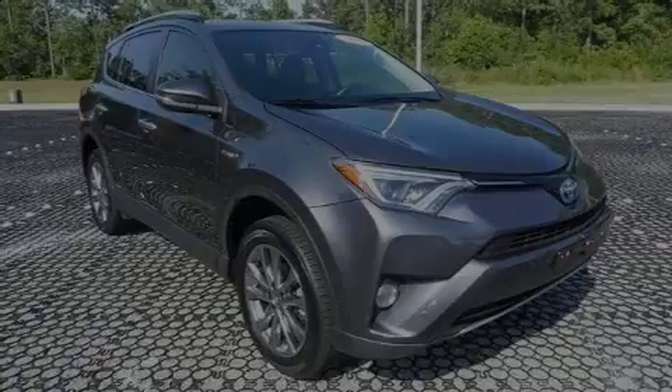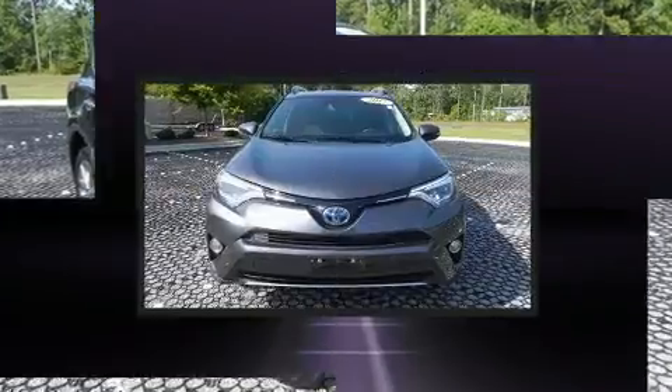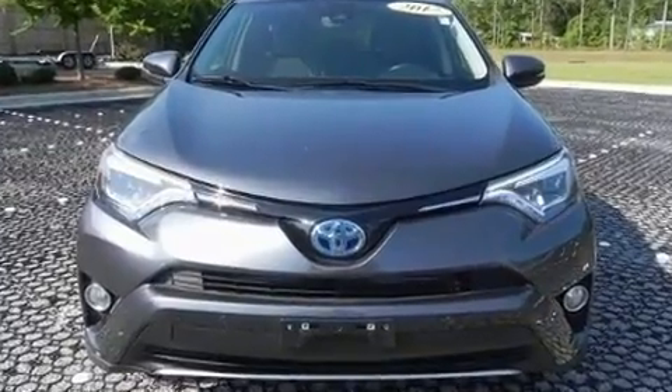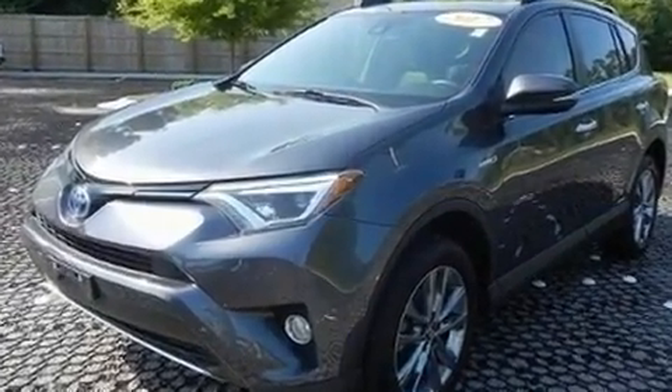Introducing the 2017 Toyota RAV4 Hybrid. Smooth gear shifts are achieved thanks to the efficient four-cylinder engine. And for added security, Dynamic Stability Control supplements the drivetrain. All-wheel drive maintains traction at all four corners.